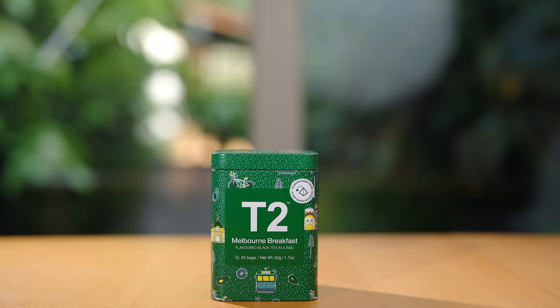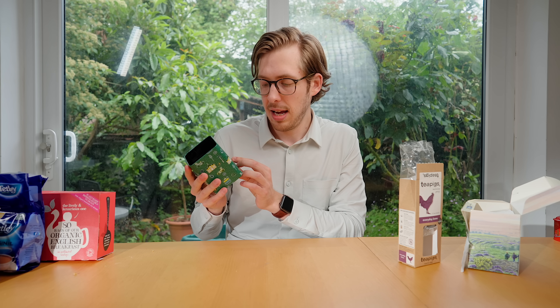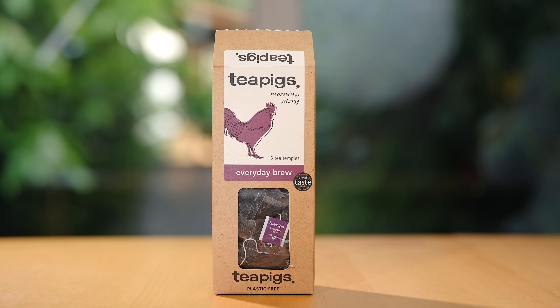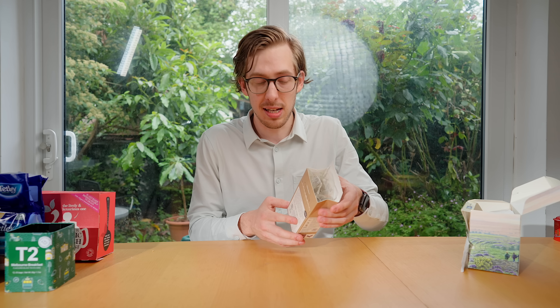So they're made for boomers. Interesting. Tea Too — obviously the Melbourne breakfast, the unique one here. They describe themselves as 'flavoured black tea in a bag.' Then we have Tea Pigs. They describe theirs as plastic free — none of the other ones said that, so can't wait to drink a lot of plastic. A blend of black teas.